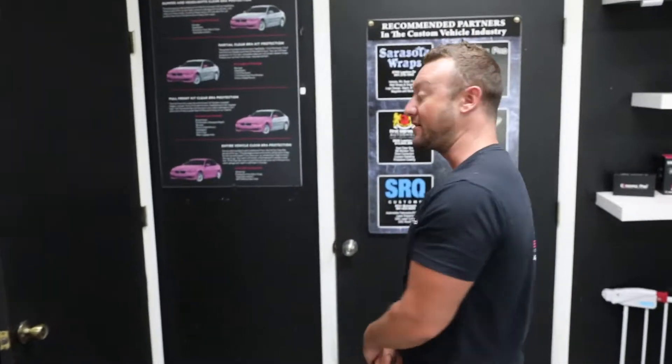Hey guys, it's Will Bean over at Ceramic Pro Sarasota. Just want to give you guys a little shop tour today — see what projects we're working on and some of the awesome vehicles that we get to see here on a daily basis.